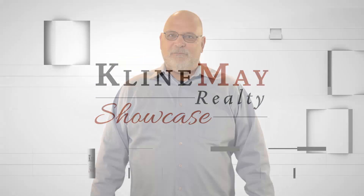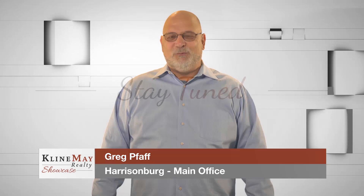Are you looking at purchasing your first home? We are here to help you through the process and answer any questions. Stay tuned — we'll be right back.